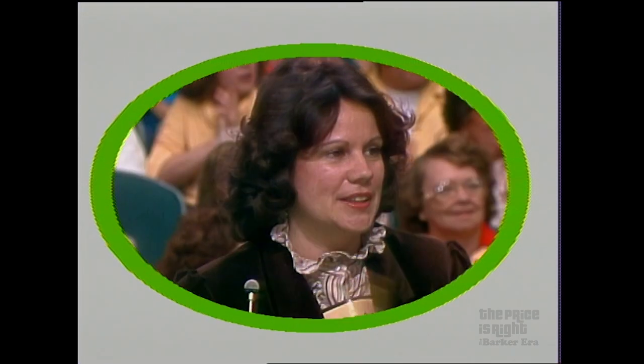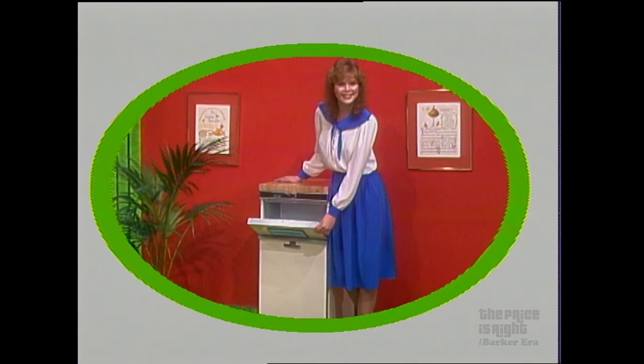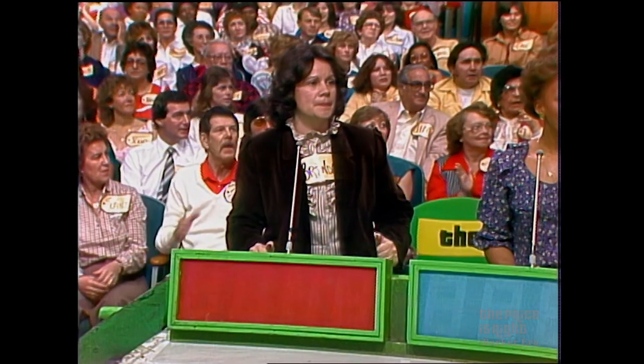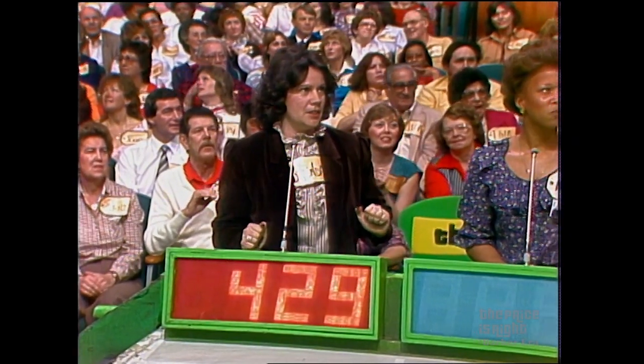Now we're gonna bid on something. I'll bet it's on the turntable. Sure is. And it's a new compactor — a KitchenAid trash compactor with charcoal air filter from KitchenAid. Brenda, what do you bid? 429. 429 dollars.